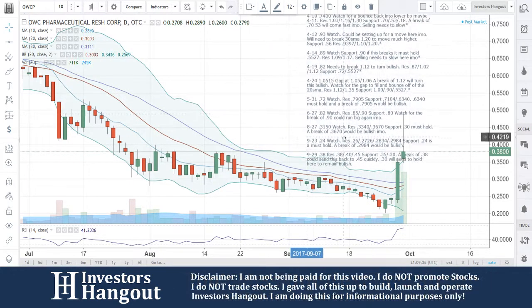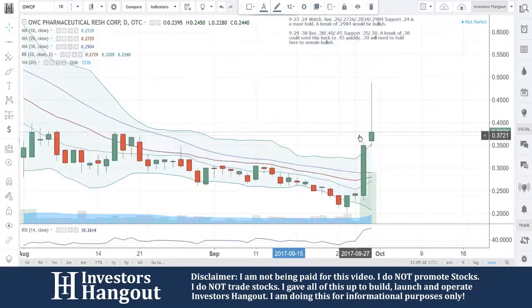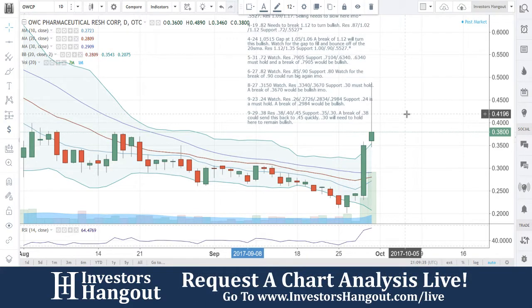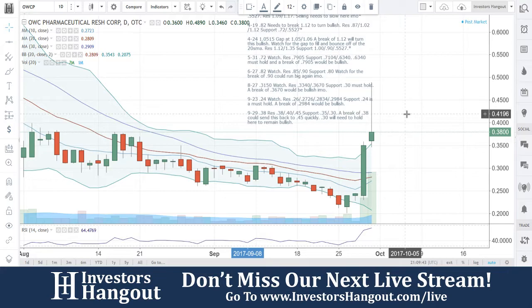It did originate from that board and from somebody on YouTube who was actually part of that board. Congratulations to that person — it was like 17,000 percent when you guys were in the dollar territory. But right now let's focus on that 35-cent support. A break of 38 could send you back up to 45 quickly. OWCP, you're coming back alive for the winter — be watching this one, and hopefully the volume continues.